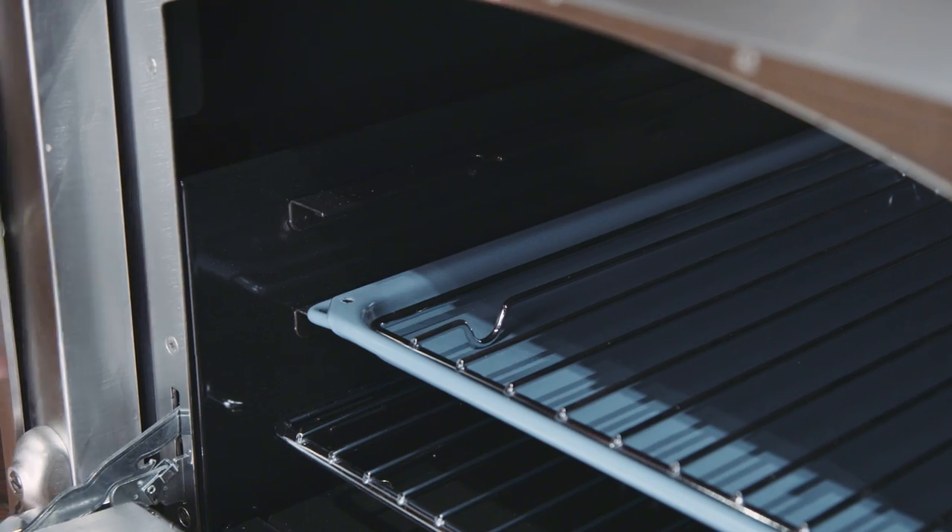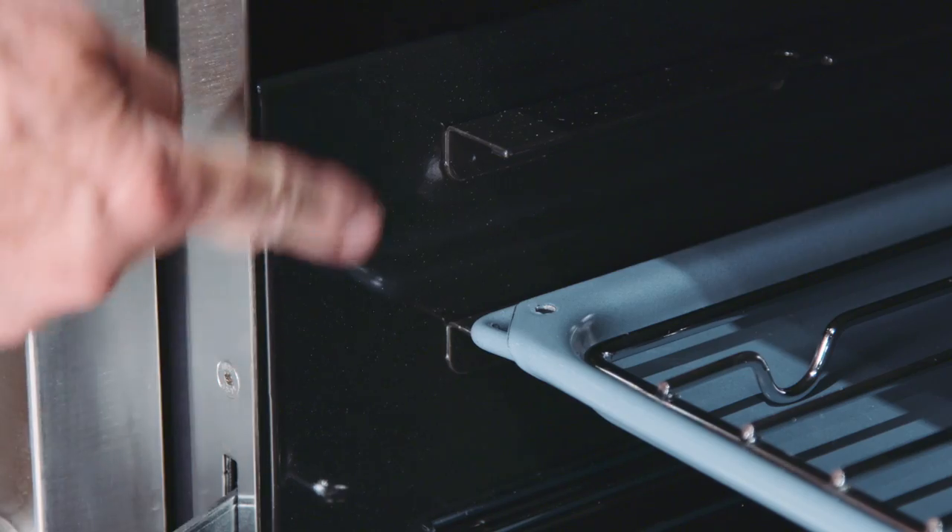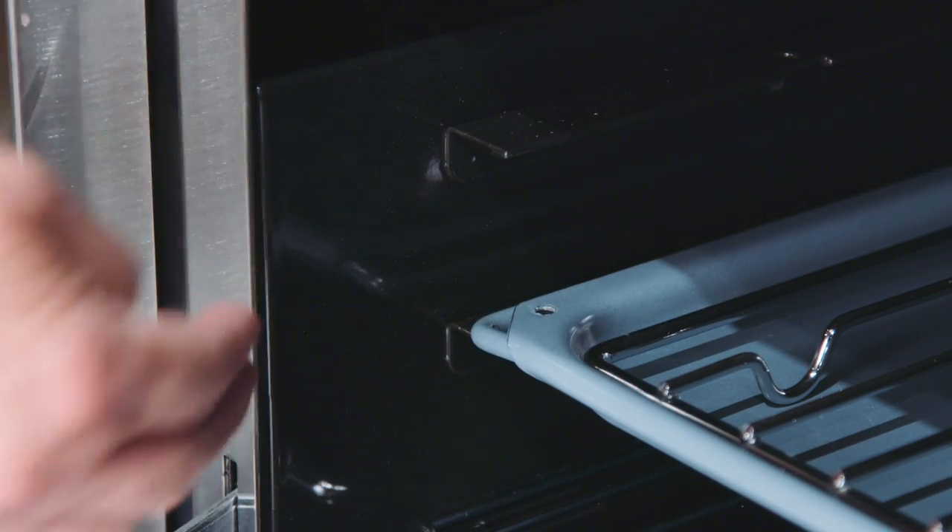The interior surface of the oven features a coating called Clean Emile that's very easy to wipe clean after you've been cooking in the oven.